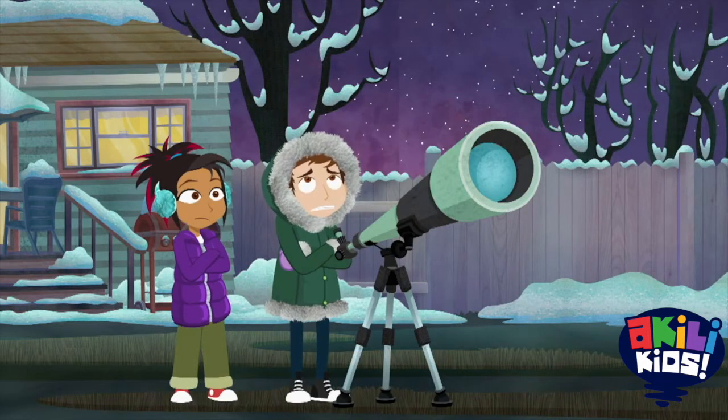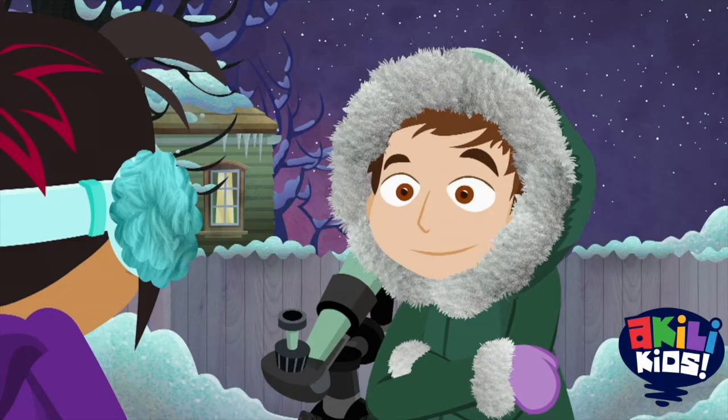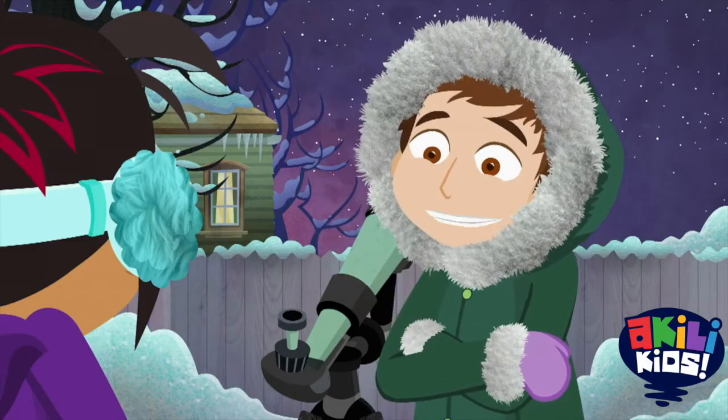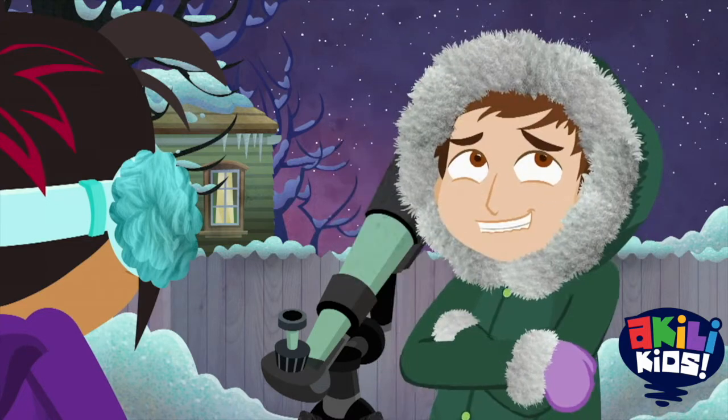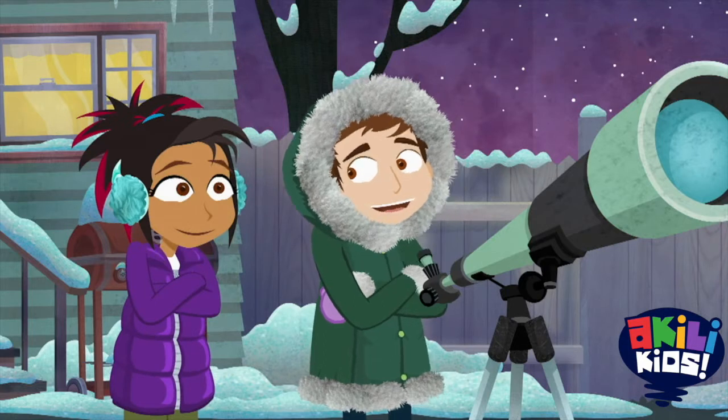Yep, but I have to see my star. Your star? I bought one online. It was only $39.99. I get to name it, and it comes with a ginsu knife. Wow, what'd you call it? My star is better than your star.